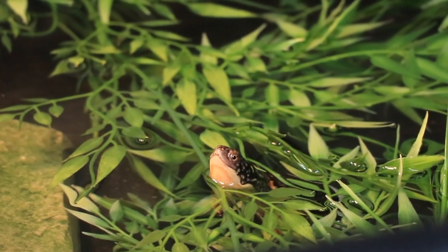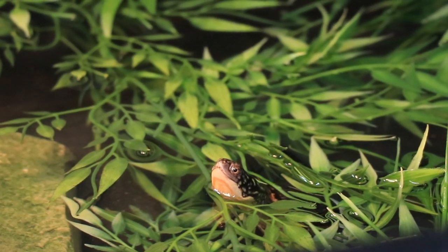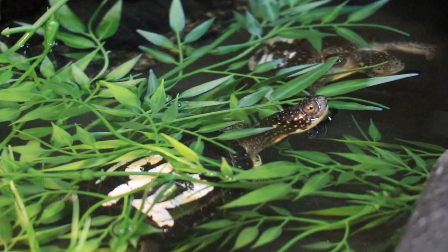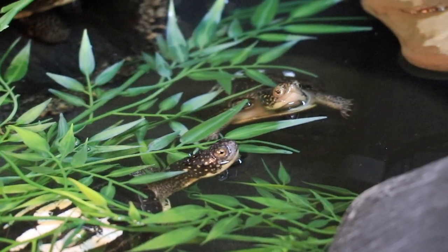In addition to habitat loss, one of the biggest threats to Blanding's turtles is predators eating their eggs in the nest. The eggs incubate for 60 days before the hatchlings emerge, and 90 percent of nests are destroyed during that period.